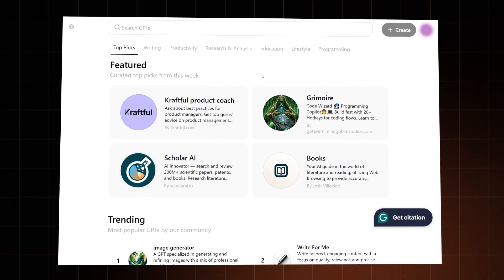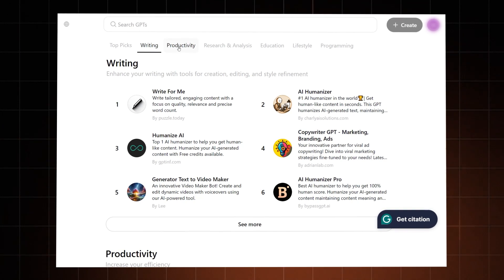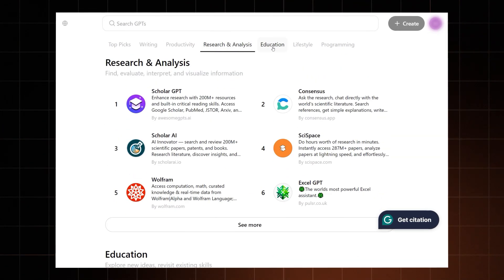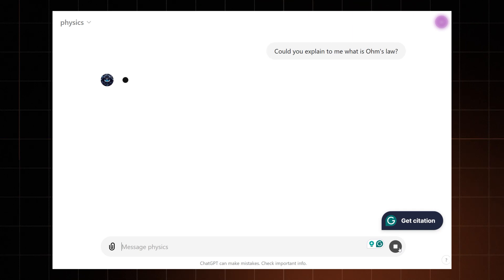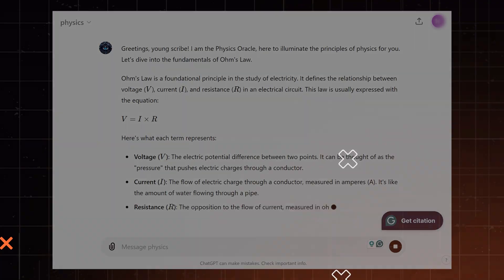ChatGPT doesn't have native support for Google services, but it can do something much better. GPTs are a way to train a separate version of ChatGPT for a particular purpose. There are now variations that can help with writing, analyzing scientific data, generating images, and so on. Each of these GPTs uses the basic ChatGPT framework but emphasizes a particular task, becoming more accurate at it. After comparing both, I can see that both are jacks of all trades but masters of none — whereas the specifically trained GPTs are masters of specific topics, making them much more reliable for complex questions.